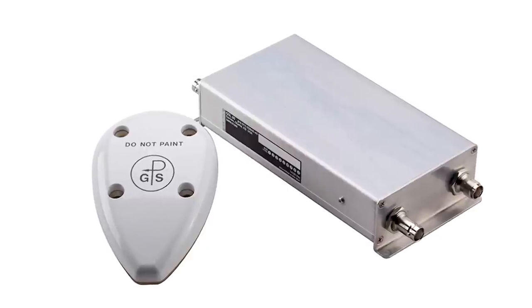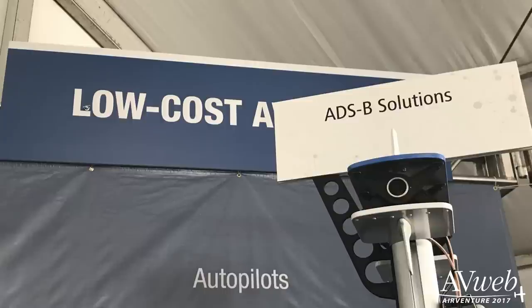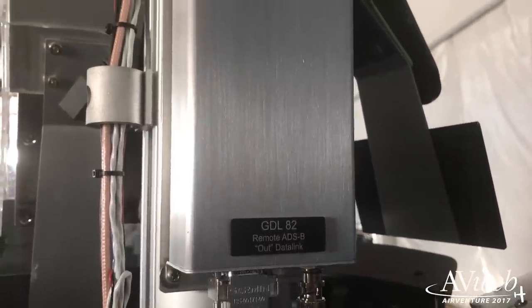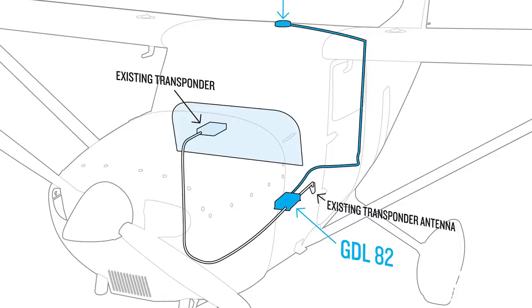ADS-B gadgets continue to proliferate. Among the torrent of products, Garmin is introducing a bargain-priced ADS-B Out product called the GDL82. For $1,795, it satisfies the 2020 ADS-B mandate, and it's designed to work with popular Mode-C transponders, so it's an easy install. Garmin has yet another new portable that combines ADS-B with SiriusXM Weather, and you can see that on display here at the show too.